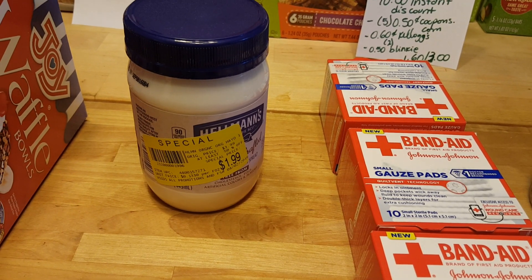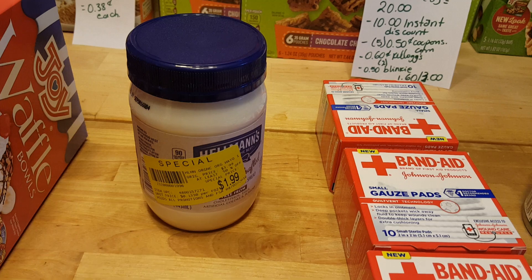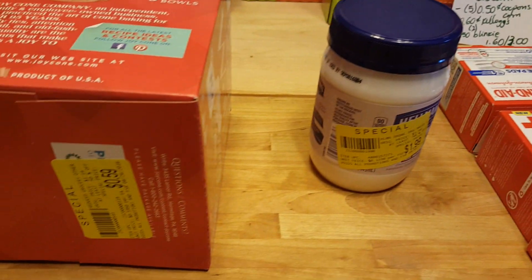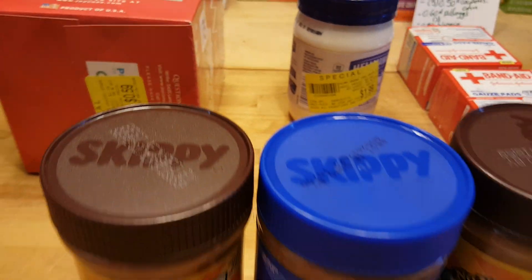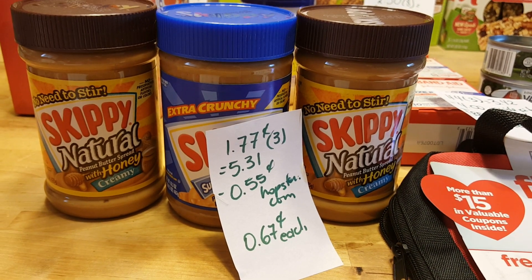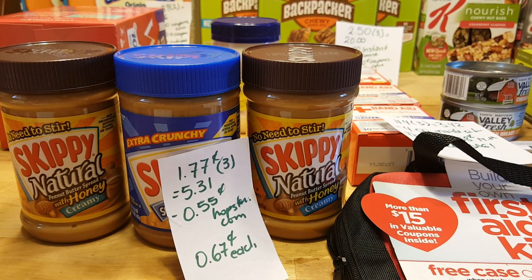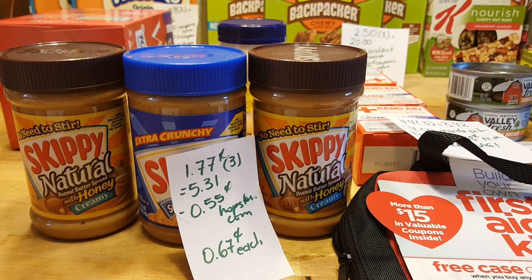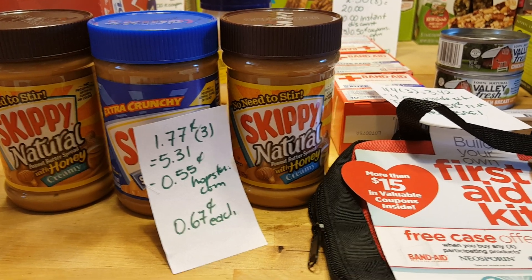The Hellman's Mayonnaise was $1.99 on sale and I had a $1 Catalina coupon from the store, so it cost me $0.99. I also have these ice cream balls, which are $0.59 on clearance. The Skippy Peanut Butters are $1.77 if you buy three of them, so it was $5.31 before coupons. I had three of the $0.55 coupons from Ibotta, so I ended up paying about $0.67 each.